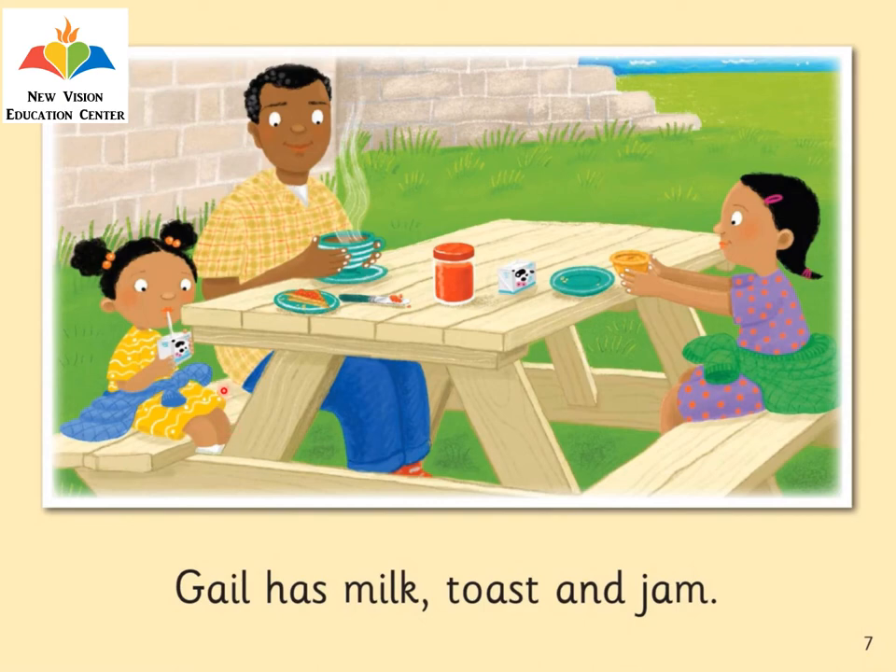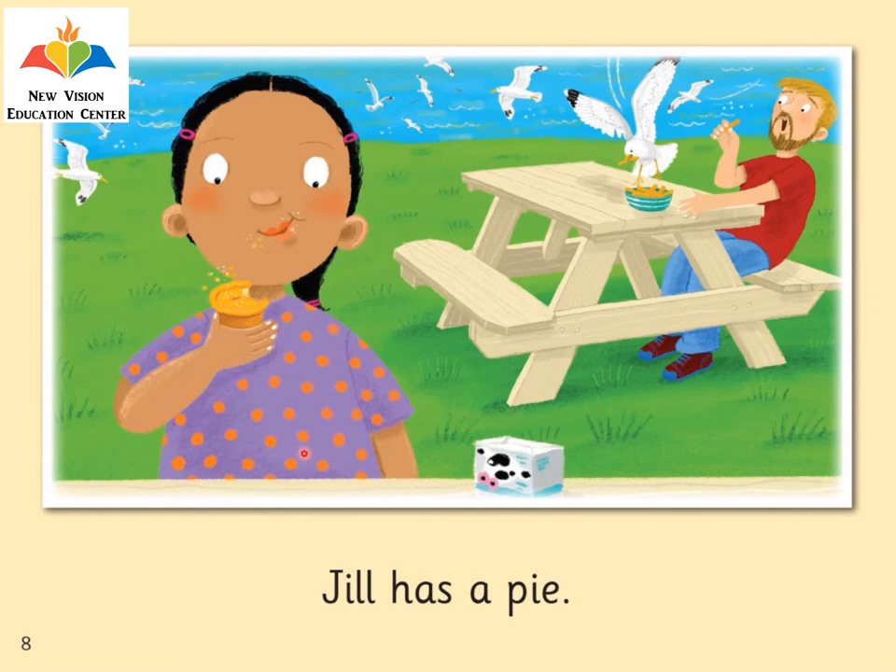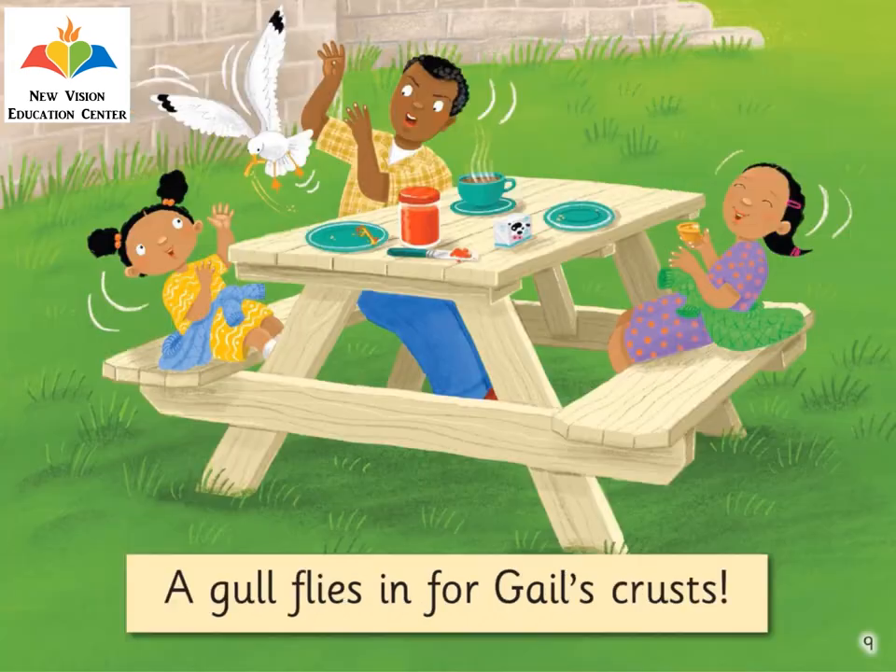Here you see Gail is drinking her milk, and she has toast and jam on the table. Jill has a pie — she's eating her pie. A gull flies in for Gail's crust. Oh no, look, it's a gull — it's flying in and grabs Gail's crust. Here's a crust.